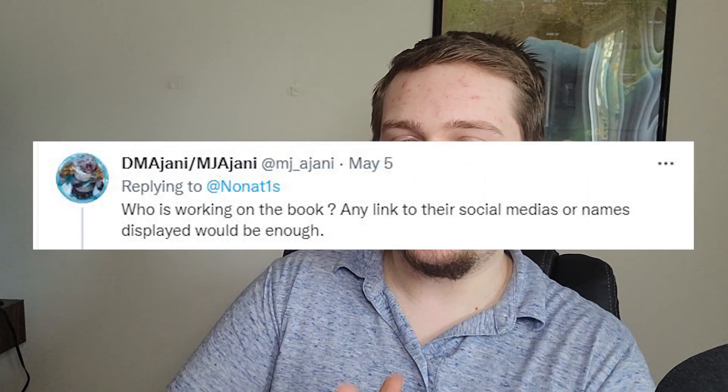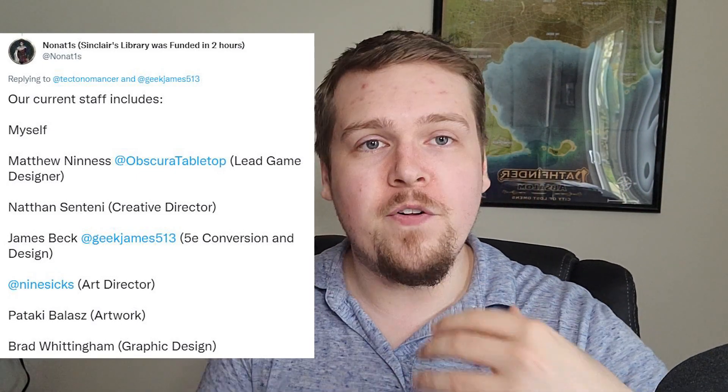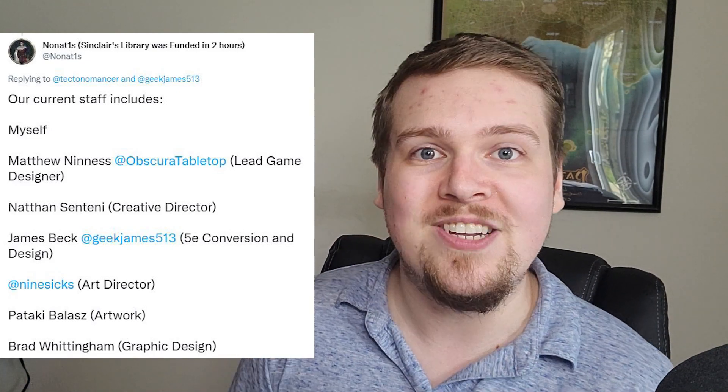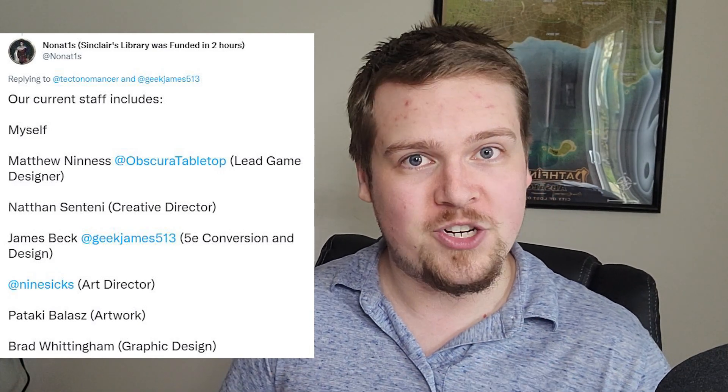At MJ Ajani asked: who is working on the book? It is these people — because off the top of my head I know them by username or Discord handle, I'll show them on screen. Also, by the time the full Kickstarter has finished and we are working full time on the book, there will be more people than just this list. With the funding we have received, we will absolutely be bringing on more people, such as a professional 5E converter as well as a professional editor. We'll release a full detailed staff list once we have everyone on board.